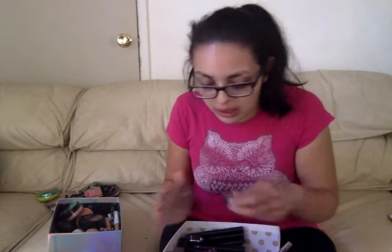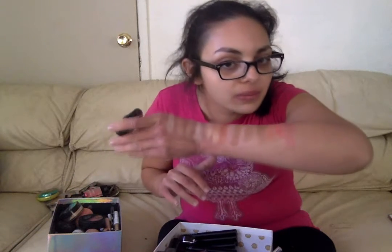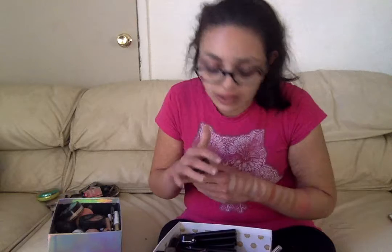I have one of the Revolution London fake blushes in the shade All I Think About Is You. I love this one way too much - you can feel an indent in it. It's a purplish-pink shade. I'm in love.